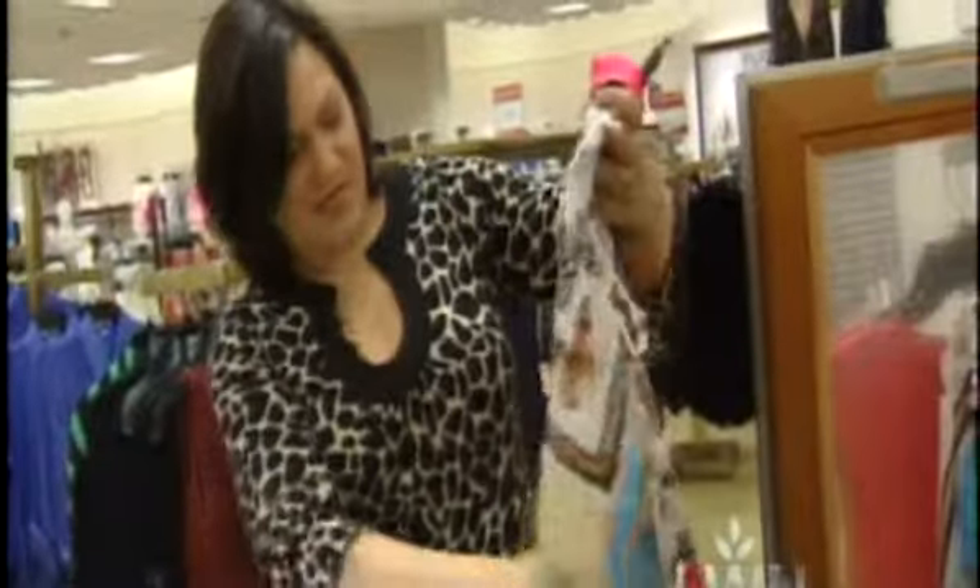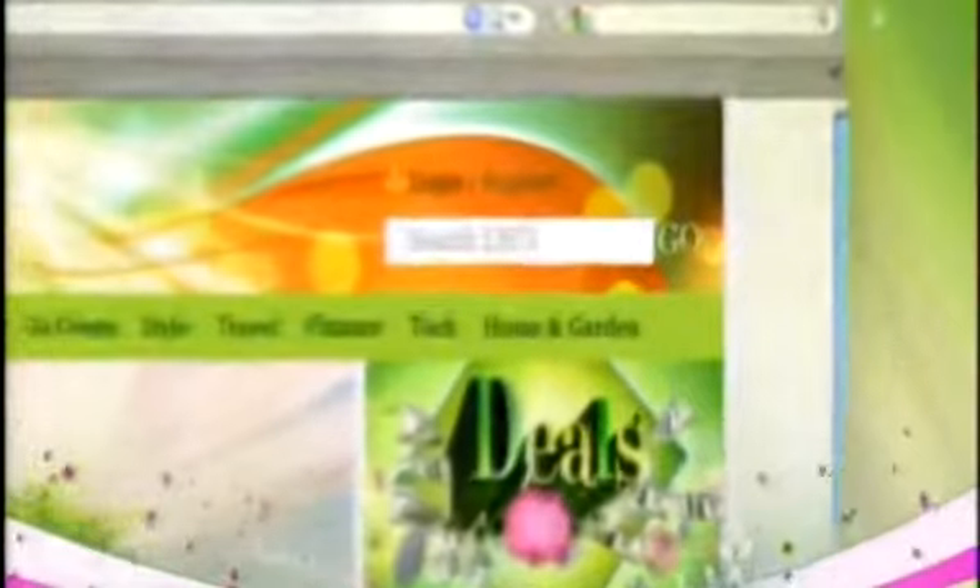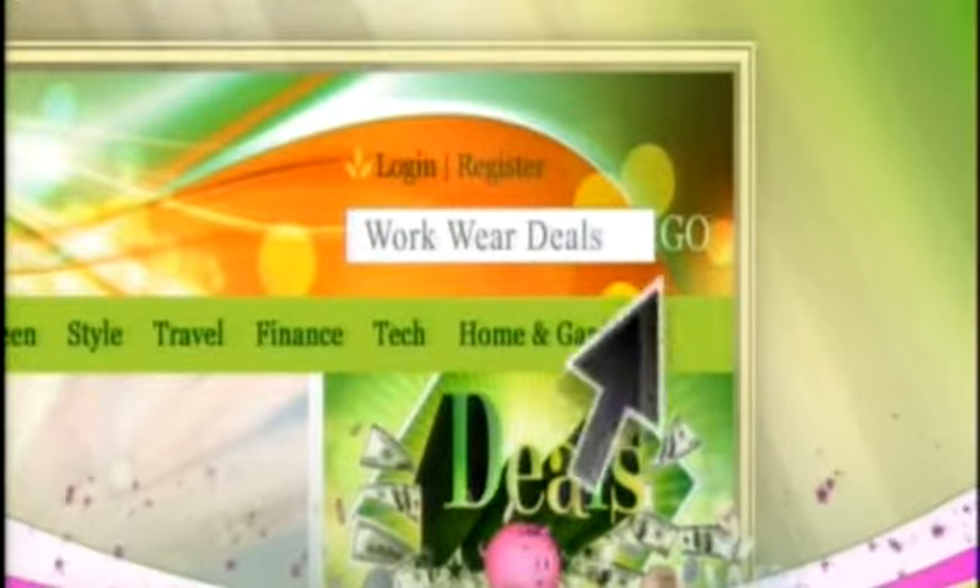By taking just a little time to shop around, Sarah says you too can put together a stylish work wardrobe on a budget. For a complete list of the items from each look, go to livewellnetwork.com and type in workwear deals.